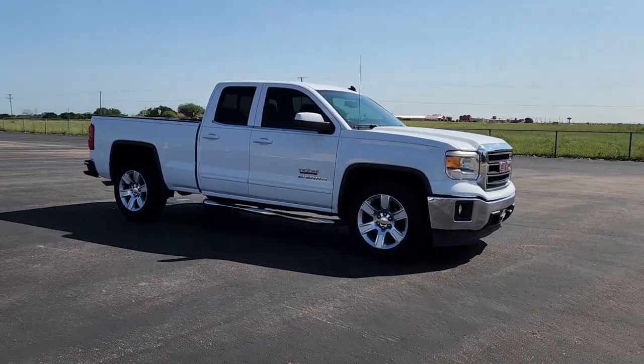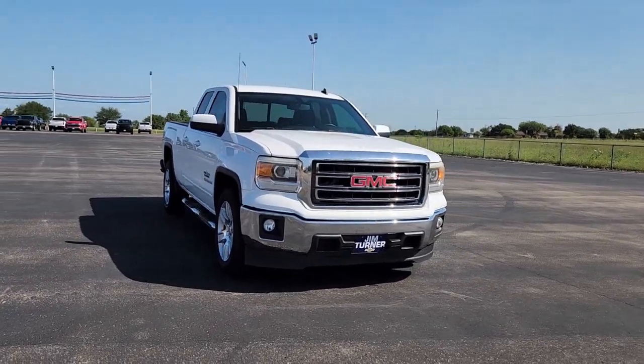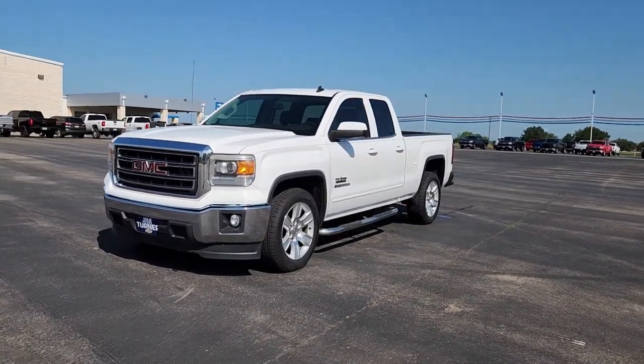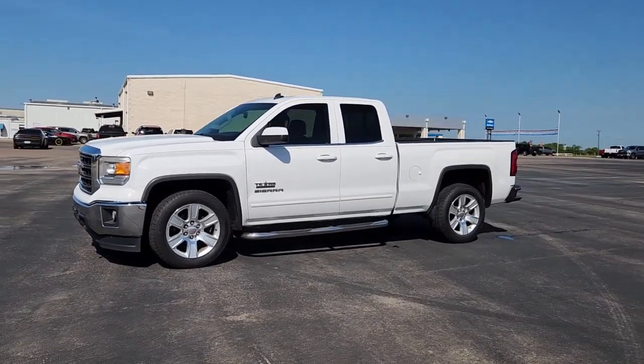These are just some of the great options this vehicle comes with: keyless entry, heated mirrors, premium sound system, remote engine start, fog lamps, satellite radio, steering wheel audio controls, electronic stability control, aluminum wheels, and power driver seat.